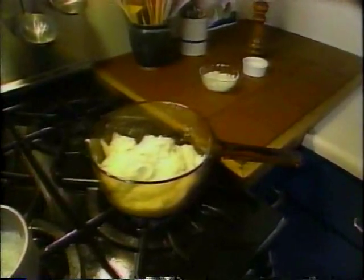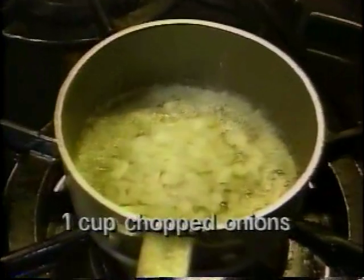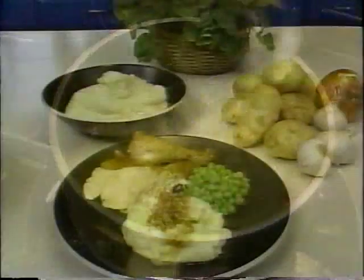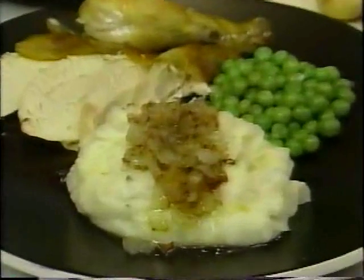While I do that, I'm also going to heat about a cup of chopped onions in some butter and brown those up. And here is how we serve garlic mashed potatoes with brown onions — nothing ordinary about this dish.